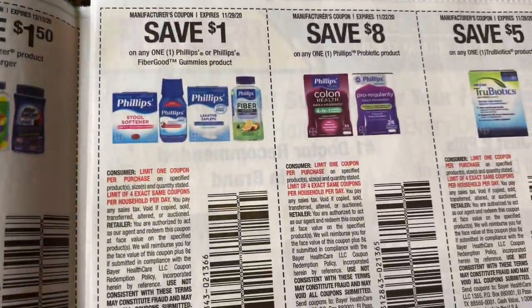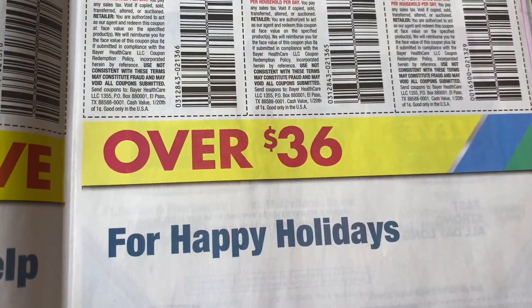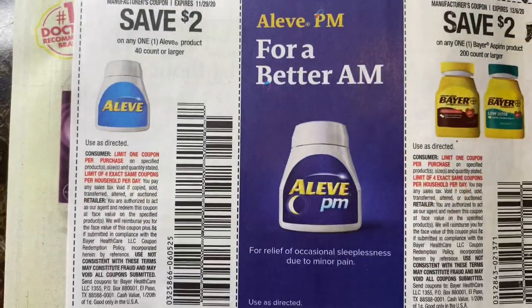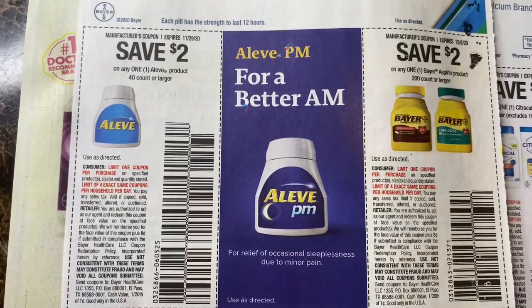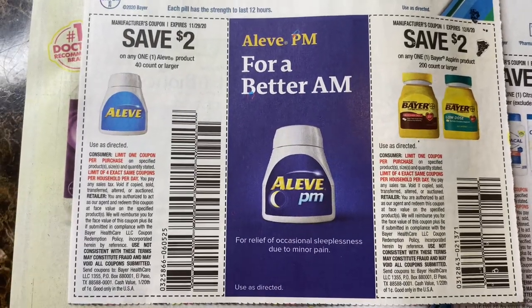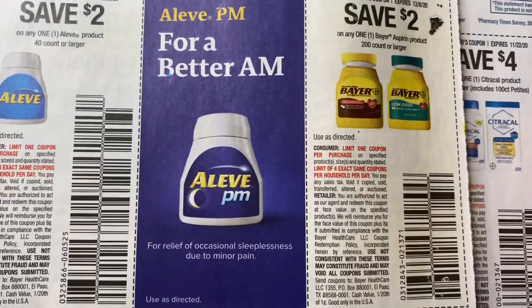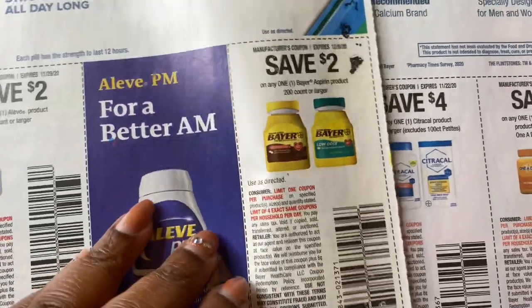Miralax. A'Leeve — $2 off A'Leeve. I usually take that to the Dollar Tree; those coupons usually scan for A'Leeve at the Dollar Tree. Bayer — I've never seen Bayer at the Dollar Tree, so I usually take those to CVS.